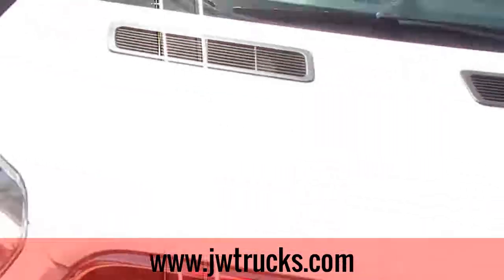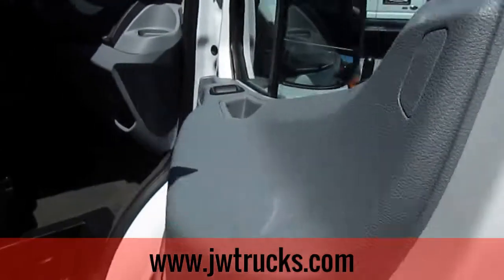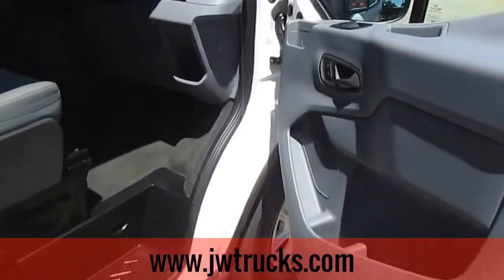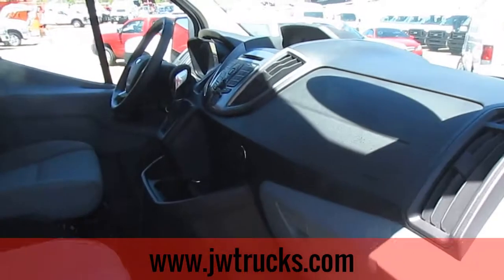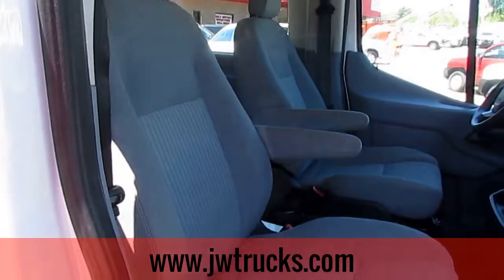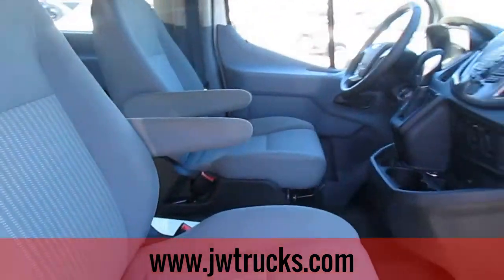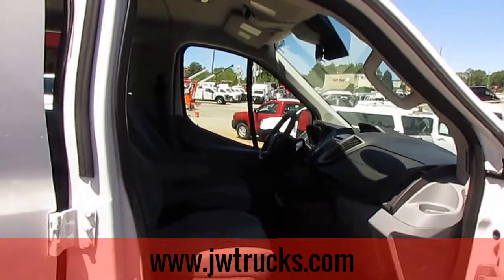Let's go ahead and make our way around to the passenger side. As for the Carfax on this vehicle, this van hasn't been in any accidents. It had one previous owner — a rental company. And it still has a warranty on the drivetrain for 36 months or 9,000 miles. This van only has 51,000 miles on it.